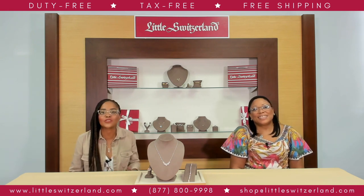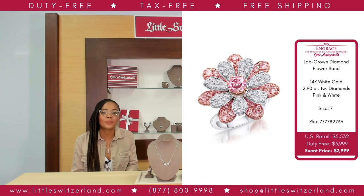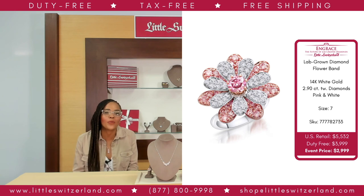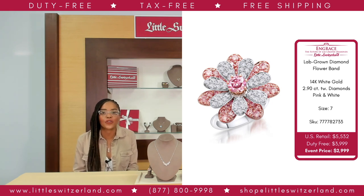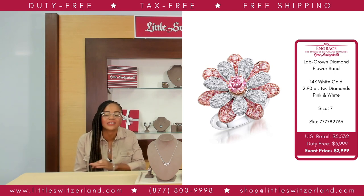Little Switzerland brings you more ways to sparkle this spring with this eye-catching, opulent piece of jewelry. Slip this InGrace 14-karat gold diamond floral band on, and you'll never want to take it off. The myriad iridescent pink and white diamonds with a total carat weight of 2.9, set in a floral design, create a mesmerizing aura around you. The InGrace diamonds are just what you need to bring out the diva in you this spring season. This stunning ring has a US retail of $5,532 — our event price is $2,999. You get to save $2,533 on this stunning fashionable ring.